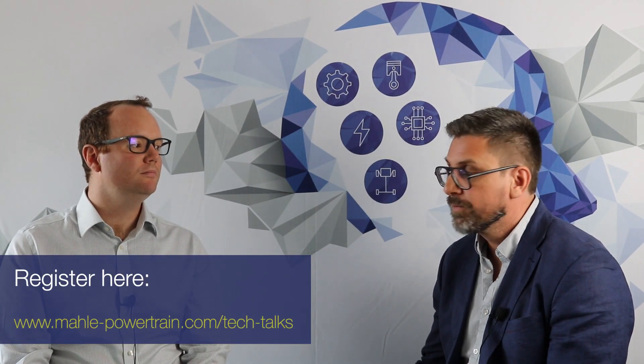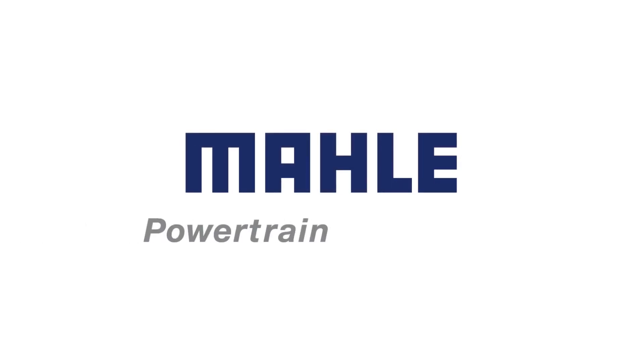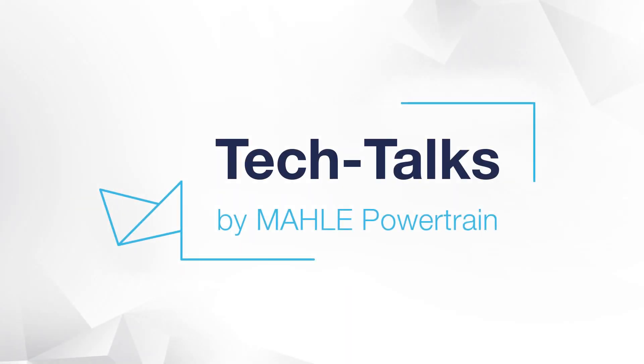Thanks a lot, James. Appreciate that. That's the end of this MPT Tech Talk. If you want to know more from myself or from James, please get in touch. Thanks very much.